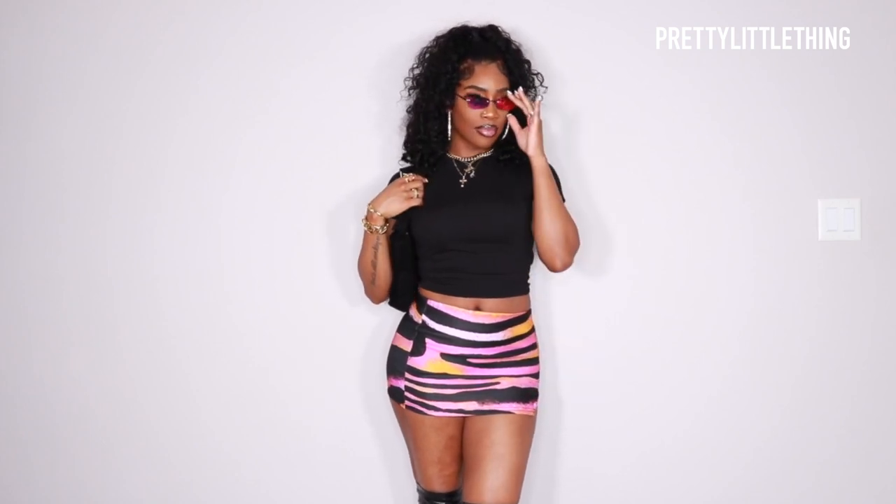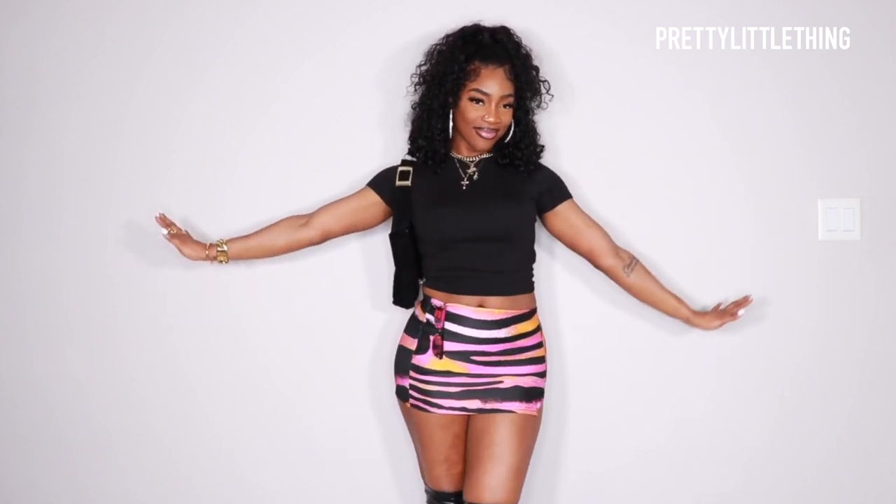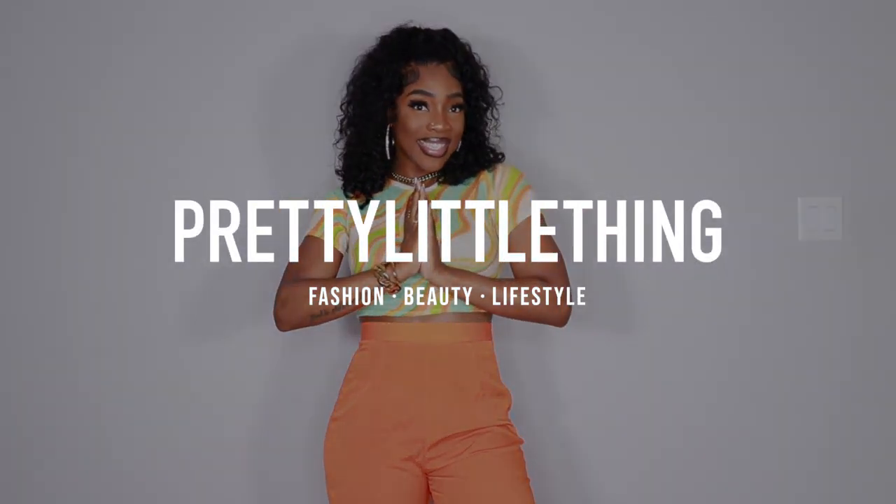The mini skirt trend is literally taking over my life right now — I cannot stop buying mini skirts, but this one is definitely one of my favorites I've ever purchased. Pretty Little Thing has so many different styles of mini skirts, so definitely check them out. That was the very last look in today's video. Thank you so much to Pretty Little Thing for having me. Be sure to comment down below your favorite look, give this video a huge thumbs up for more hauls like this, and I will see you guys next time.